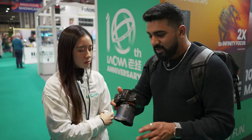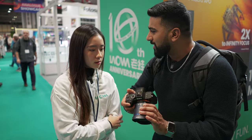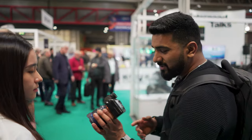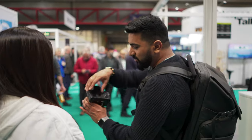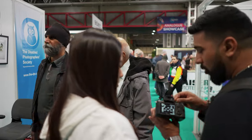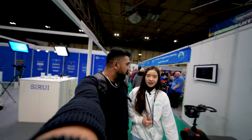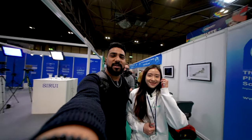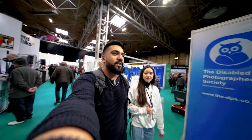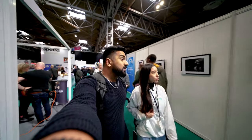I'm going to test this lens for vlogging as we walk around the Photography Show. There are three of us — me, Michelle, and Alex — and with just this one lens I'm hoping to capture everything. The screen on this older A7R III doesn't flip out, but it's such a wide lens it doesn't really matter — it should be capturing absolutely everything.